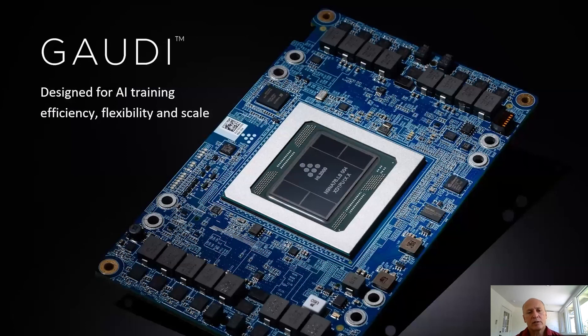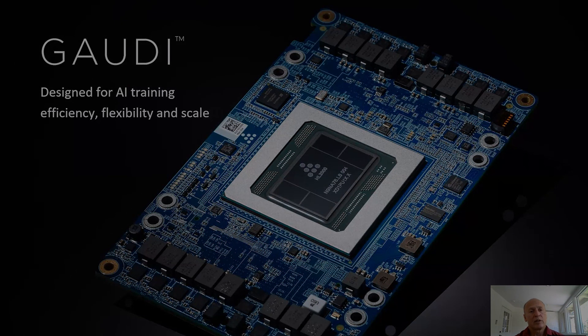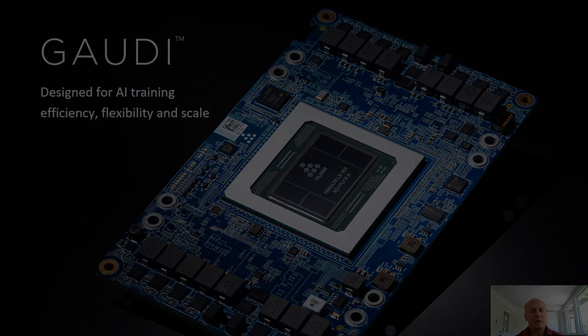That was the high-level overview of Gaudi. For additional information, please go to habana.ai. Gaudi is your solution for AI training — an efficient, flexible, and scalable training solution. Thank you very much.